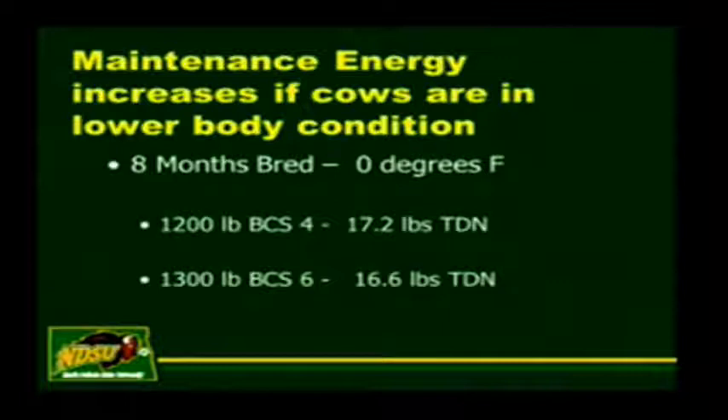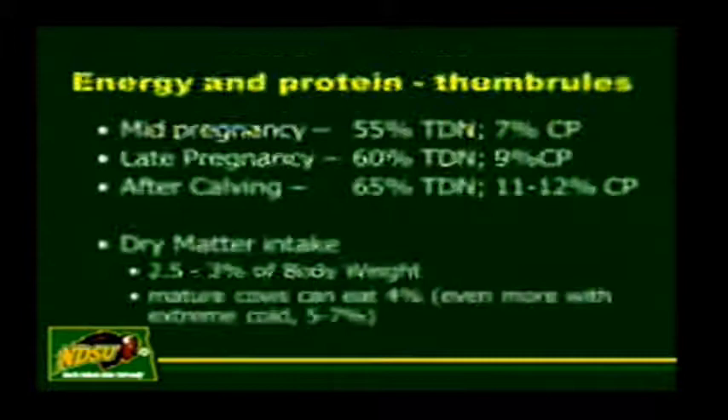Here's an important point: if a cow is thin, she actually needs more energy to stay warm than a cow that has a little body condition. A 1,200-pound cow with a body condition score of 4 requires 17.2 pounds of energy just to maintain herself at 0 degrees Fahrenheit. The same cow with a body condition score of 6 now weighs 1,300 pounds and requires just a little bit less energy. So running cows too thin actually costs more in keeping them going than if you had a little condition on her.